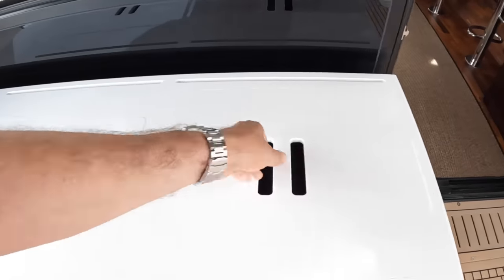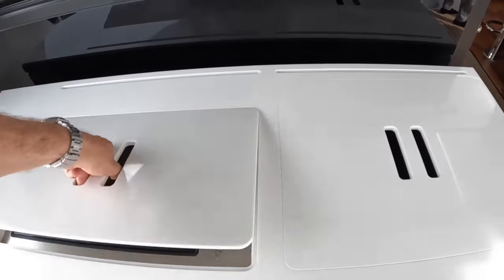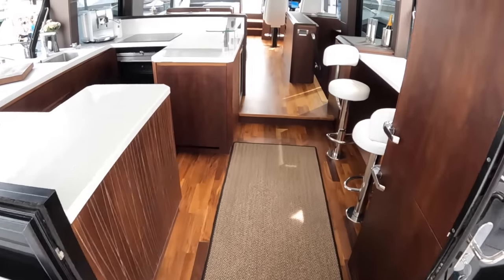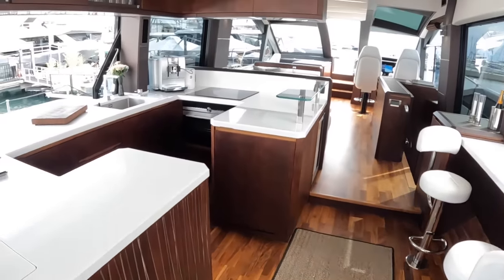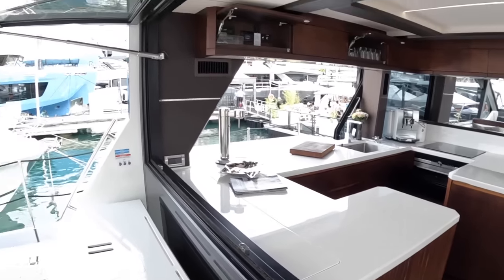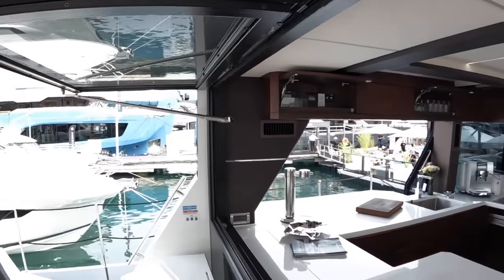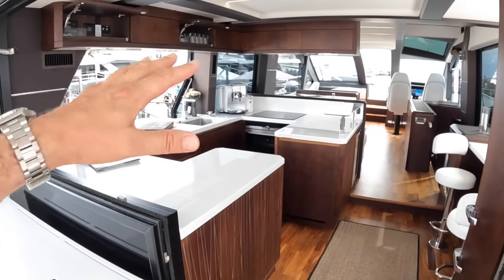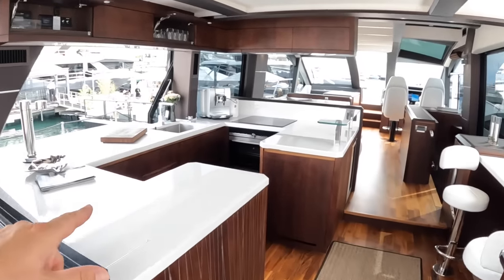There's a sink, a barbecue under there, and if we head inside, one of the things you find is just how open this is. There's a massive window that lifts up here and then a door that slides away, so with both open it really connects these areas. There's a galley aft layout as you can see.